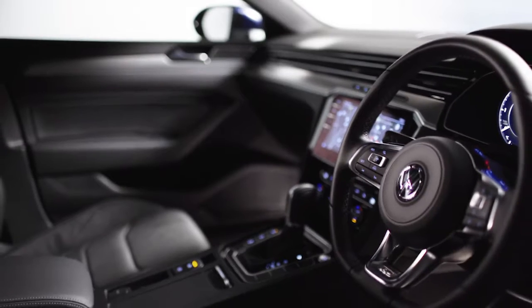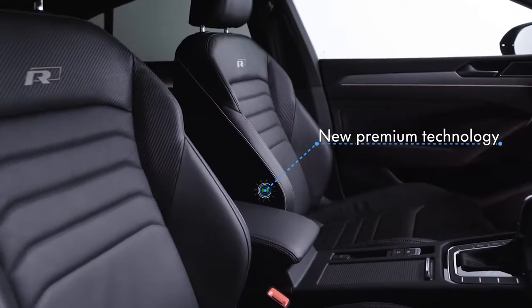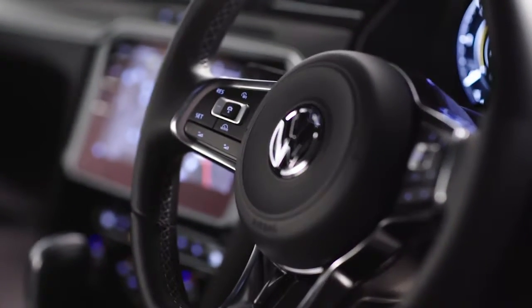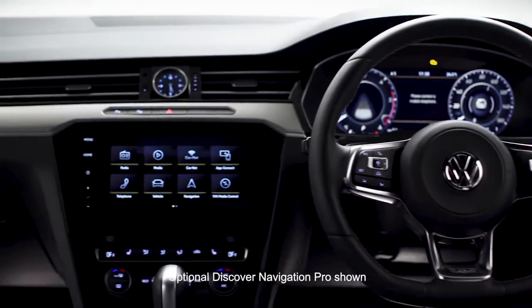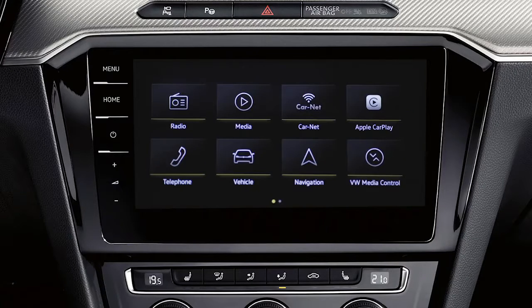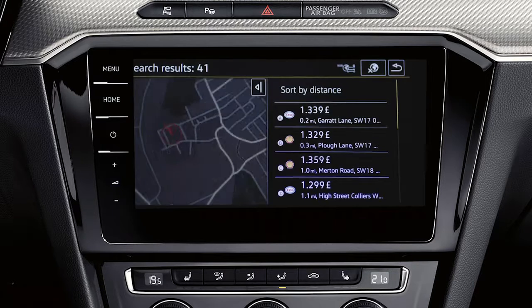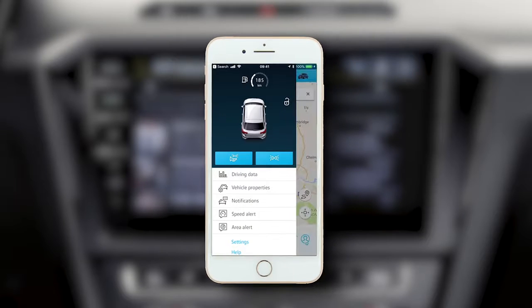On the inside, the Arteon is packed with new intelligent technology and premium fittings such as Ergo Comfort sport seats in fine Nappa leather, a leather multifunction steering wheel, active info display and the 8-inch Discover navigation touch screen with App Connect, or the optional 9.2-inch Discover Pro with gesture control. Getting about has never been easier with three years Car-Net Guide and Inform access — latest fuel prices, weather, news, you name it. And with 10 years security and service, you will have peace of mind.